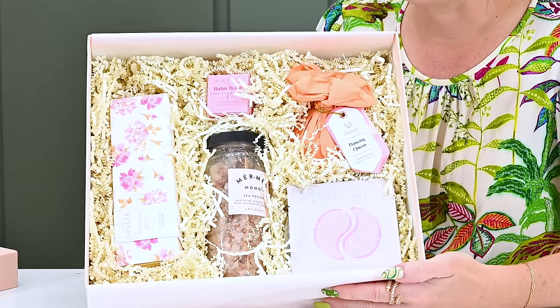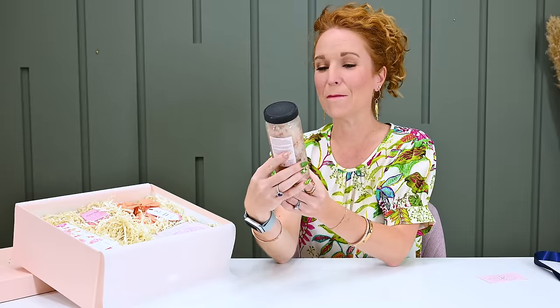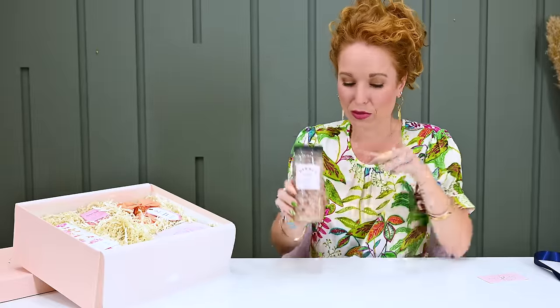Oh my gosh, the presentation is gorgeous, the scent is gorgeous, everything about this is pretty much perfection. They just sent me a box so I can share it with you guys. On top we have a sea potion made of soothing mineral bath — it's bottled by mermaids and made in Canada. We've received vessels with spoons that go sink-side or bathtub-side in other subscriptions, and this is exactly the type of item you'd want for your bath or to wash your hands with.